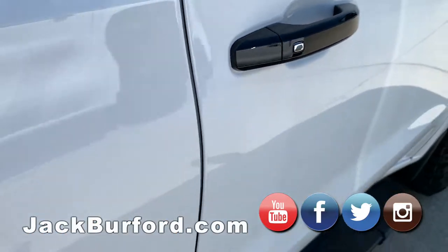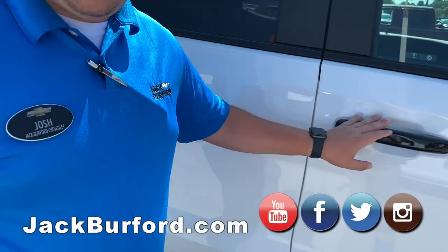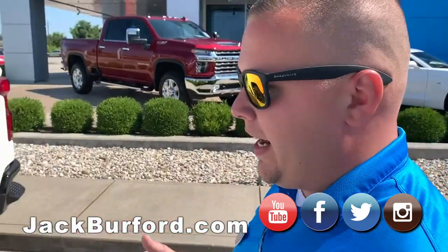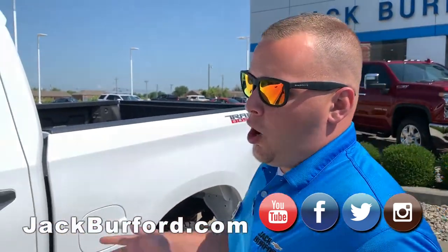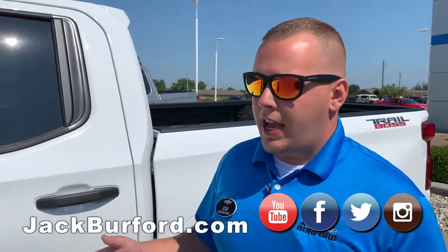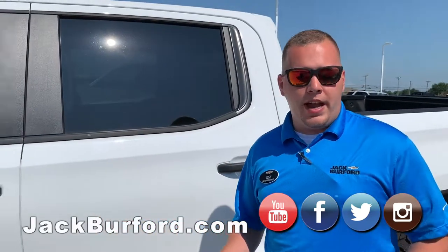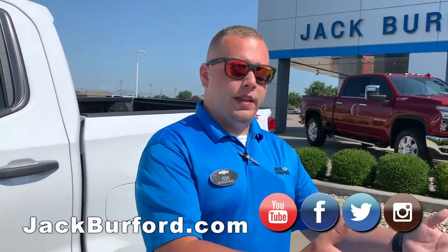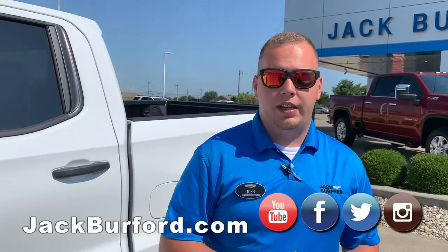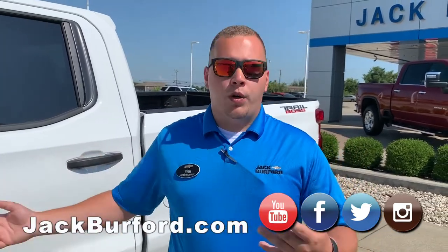When we get to the mirrors and door handles, on the LT you're going to have gloss paint-to-match front and back bumpers. The LT is also going to have passive key entry — the Custom does not. What Chevrolet set out to do with the Custom Trail Boss was to give you a lot of value without breaking the bank. If you want leather inside or the tech upgrades, that's when you step up to the LT Trail Boss — more of a work truck versus an upgraded package.